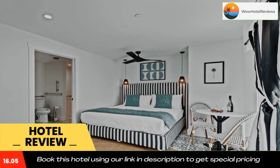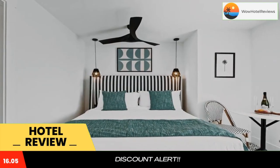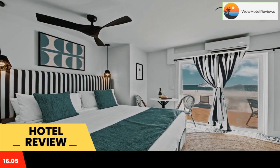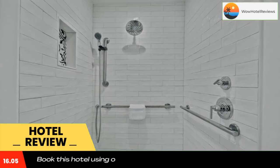Located in Bradenton Beach, within a few steps of Bradenton Beach and a 16-minute walk of Cortez Beach, Seaside at Anna Maria Island Inn has accommodations with a garden and free Wi-Fi as well as free private parking for guests who drive. Featuring a concierge service, this property also provides guests with a sun terrace. The resort has a private beach area.